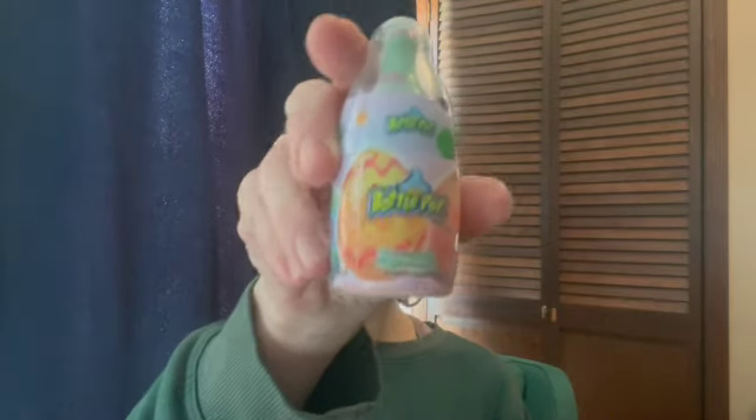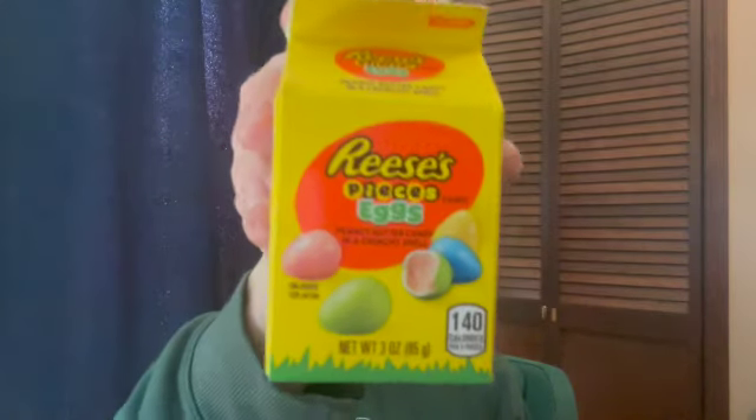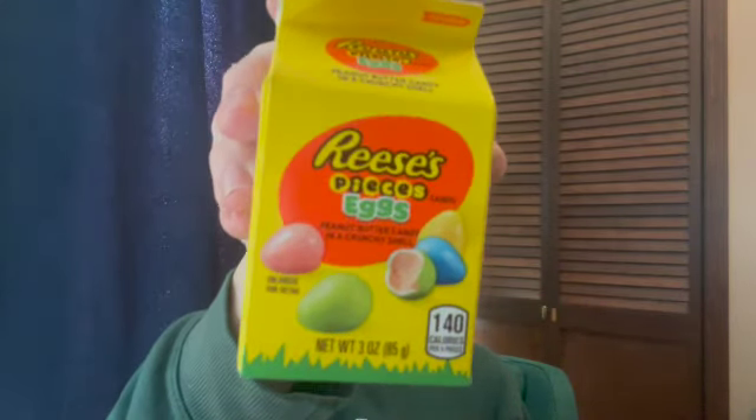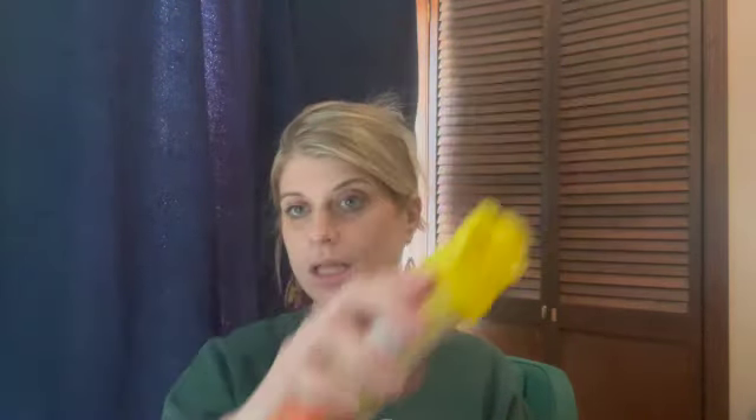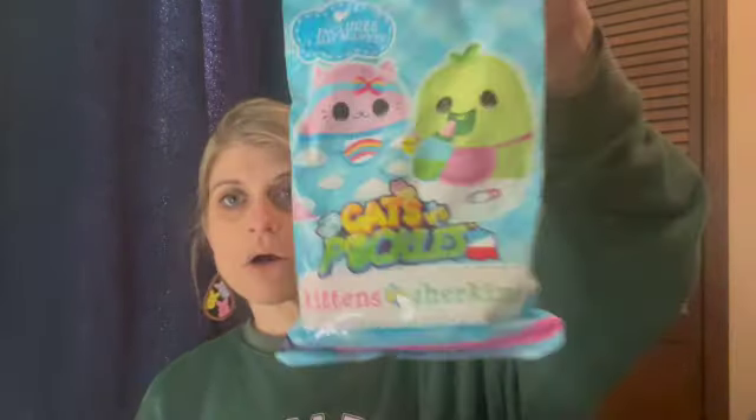This is for my 13-year-old daughter. She got the baby bottle pop in strawberry watermelon — she loves anything watermelon. I got her some Reese's Pieces eggs, which were a dollar, plus the M&M bunny for two dollars and the Reese's chick for two dollars. She likes Reese's but doesn't really like M&Ms — I still wanted them all to have those because I thought they were cute. I may get her a Pez dispenser too, we'll see.